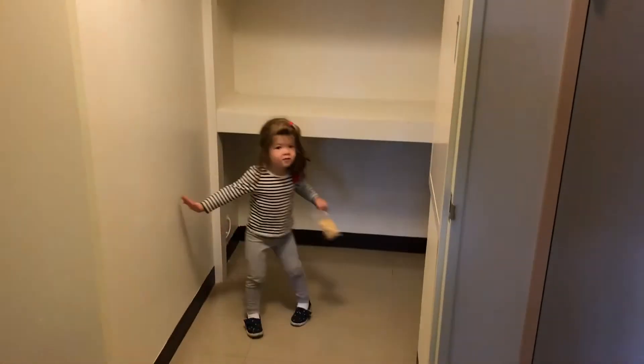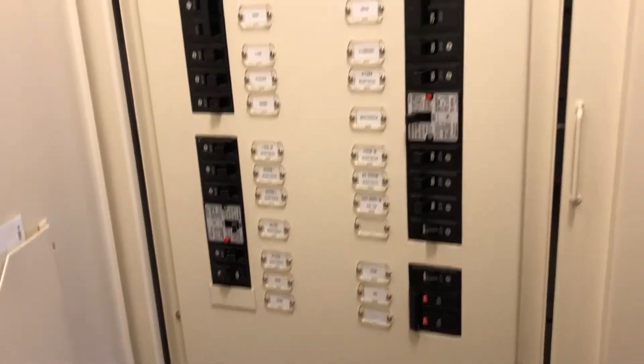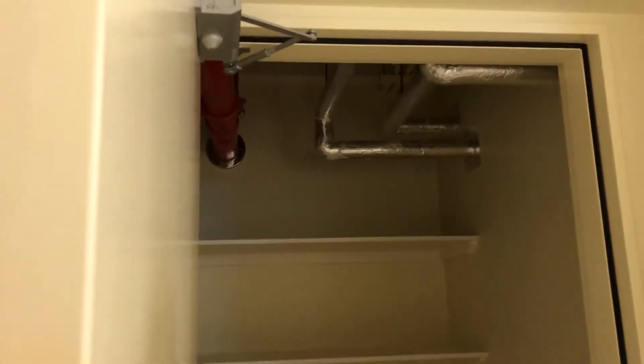From the kitchen, this is where all the ductwork is, and then it goes around the corner. There's also the breaker. Outside in the hallway is our storage unit — we're probably going to have to downsize some of our boxes.